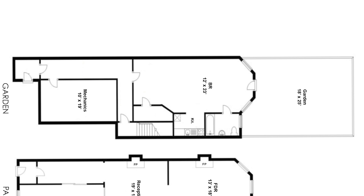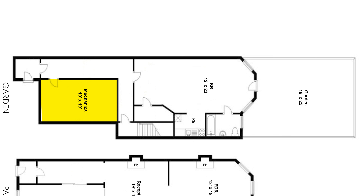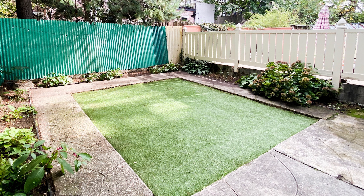The lower level is entered under the stoop, where you'll find the home's mechanics, storage, one bedroom, one of the home's four and a half bathrooms, a kitchenette, and a sunny east-facing garden.